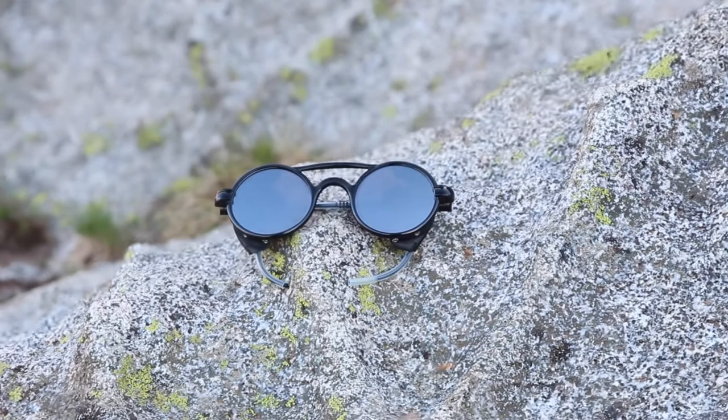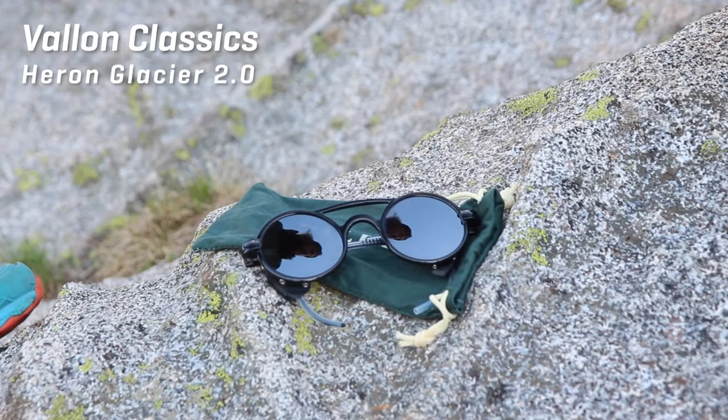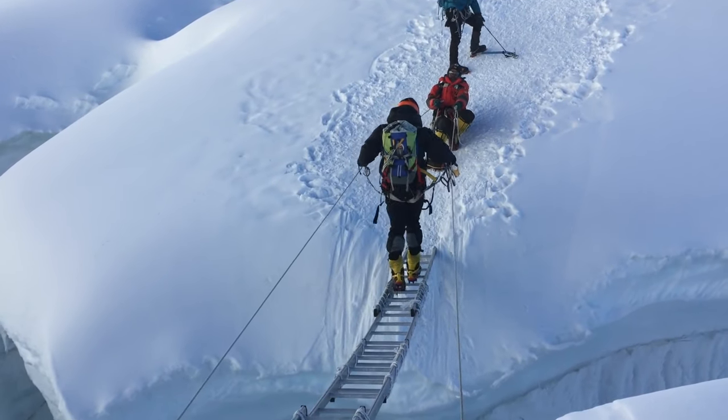Now I'm going to show you a couple of different sunglasses. These first ones are from Valon Classics — the Heron Glacier 2.0 — and these are a category 4 pair of sunglasses, meaning they are super dark. They only let in 6% of the light. Not only are the lenses really dark, but this kind of shield around the outside stops light from coming in from the side, creating a cocoon around your eyes. It's super relaxing compared to wearing a cat 3.